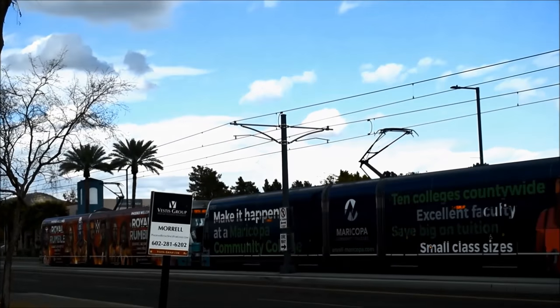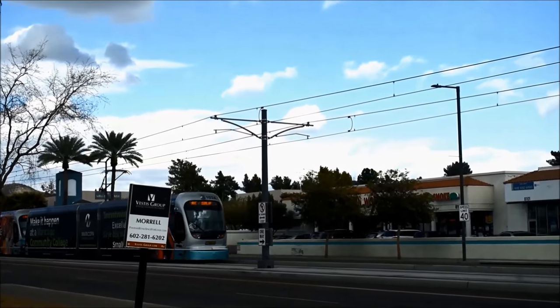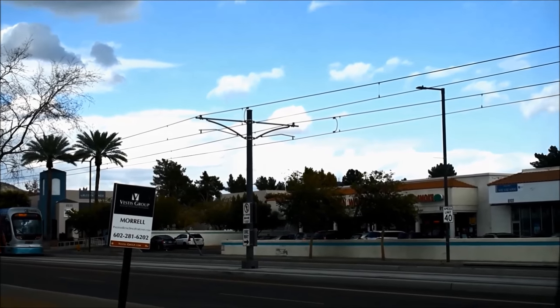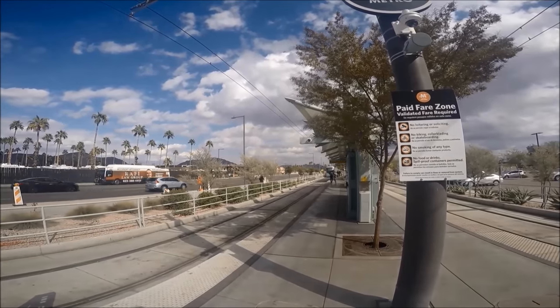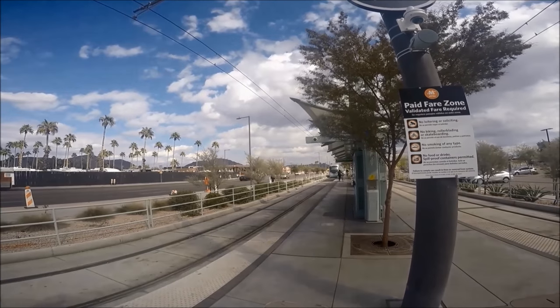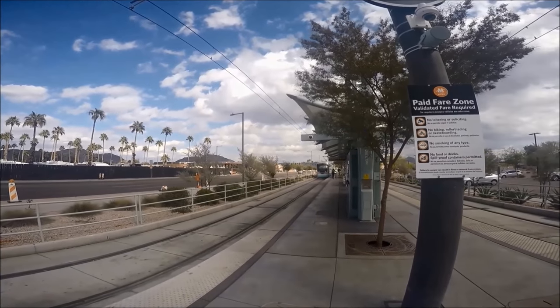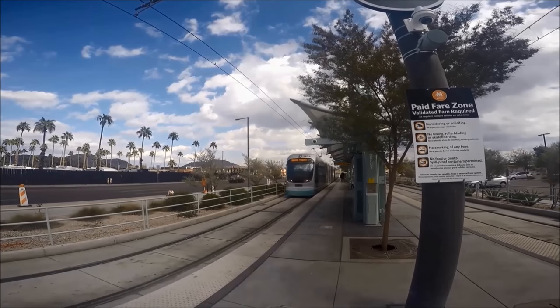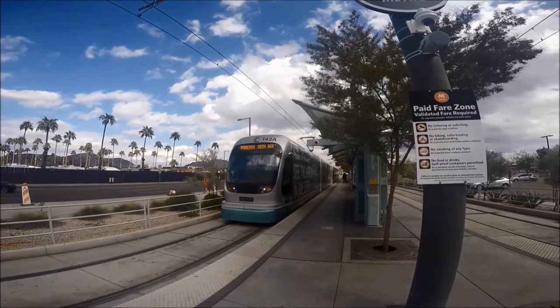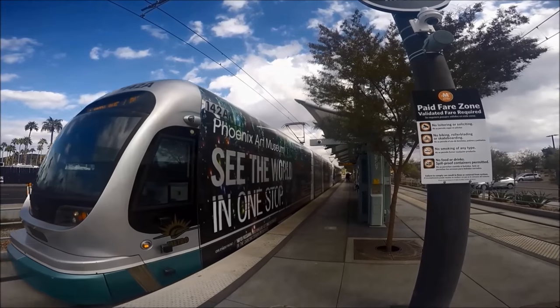You can connect to Valley Metro Rail from Sky Harbor Airport by taking the Phoenix Sky Train and exiting at the 44th Street and Washington Street station. The light rail also includes stops at the Phoenix Art Museum, the Heard Museum, Chase Field, Talking Stick Resort Arena, and Tempe's Mill Avenue District.